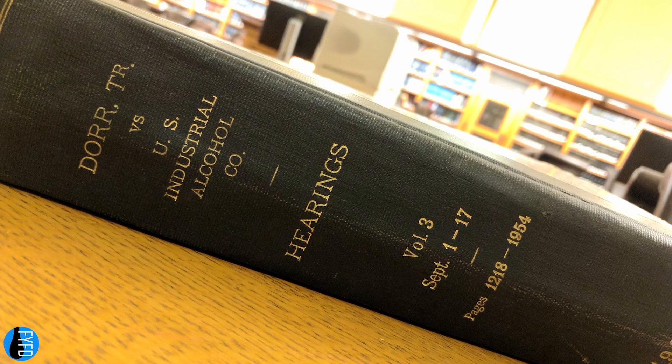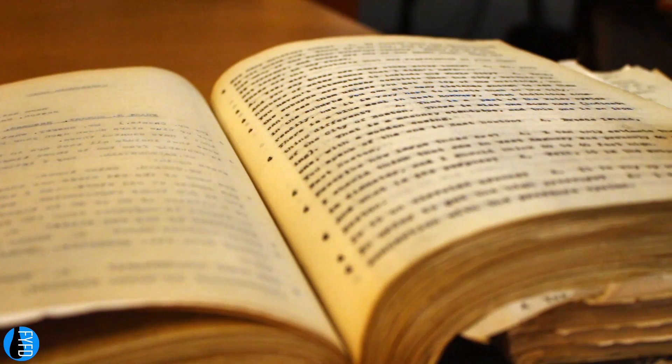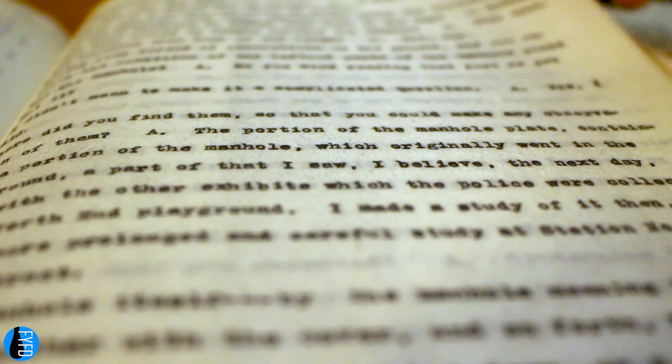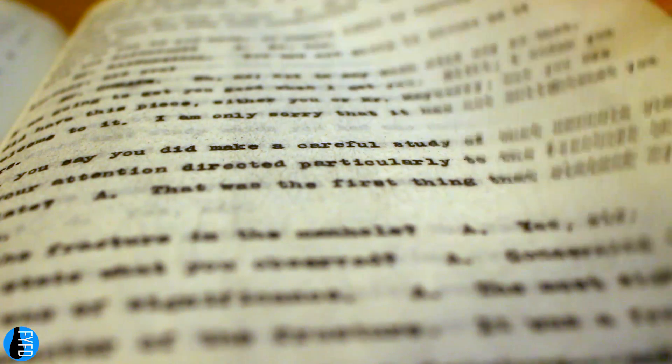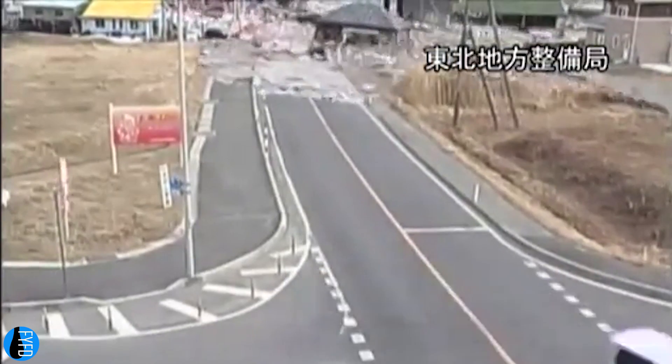Much of what we know historically about the disaster comes from the transcripts of the hearing that followed. My own research is continuing as I analyze the testimony of hundreds of witnesses for key facts that will help us further understand the science of this accident. In the meantime, it's worth taking a moment to appreciate the destructive potential behind gravity currents.